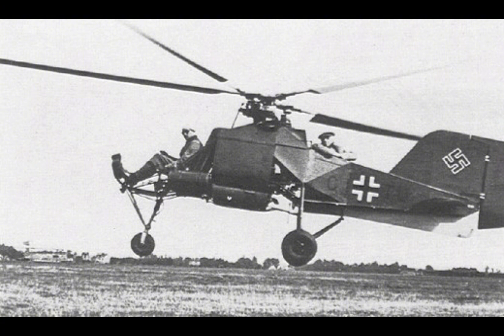His interest in rotary wing aircraft led him to shift his focus from maritime technology to aviation. Flettner's initial foray into helicopter design resulted in the FL-265, which utilized a twin intermeshing rotor configuration. This design was innovative because it eliminated the need for a tail rotor,